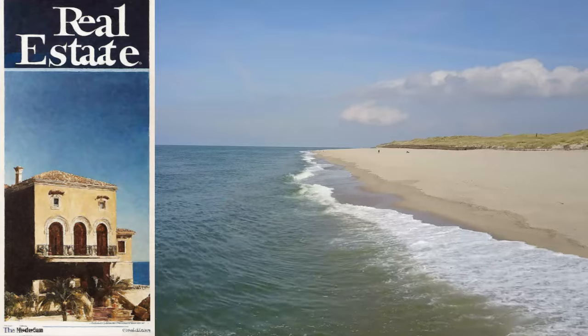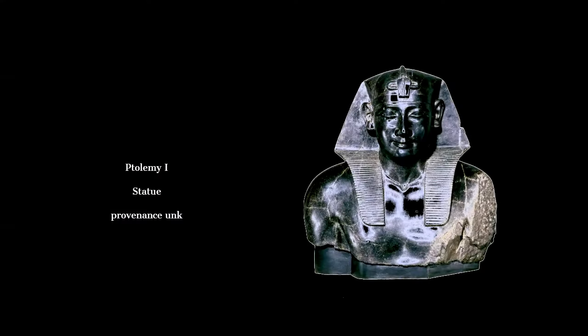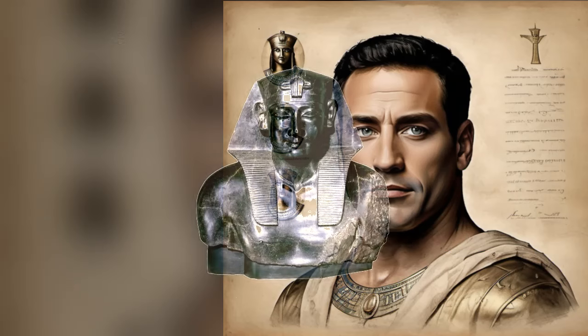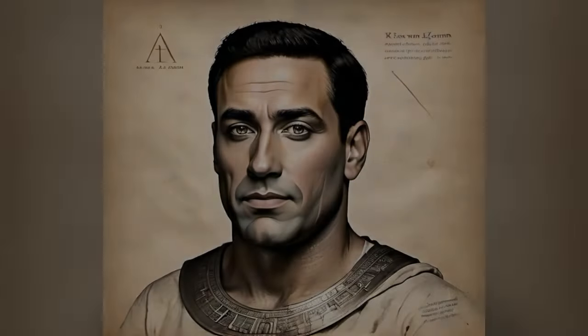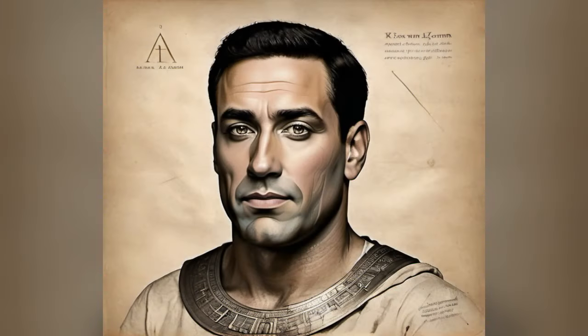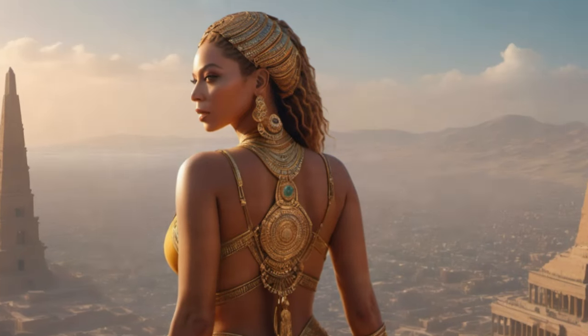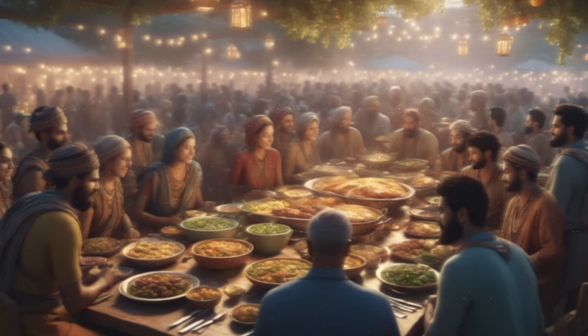When he died, the empire he had created was split up into different dynasties, parceled out. In the Egyptian area of his empire, we're looking at a dynasty called the Ptolemaic dynasty. Ptolemy Philadelphus, also known as Ptolemy II — bit of a mouthful — took over the family business after his dad, Ptolemy I, also known as Ptolemy Soter. Ptolemy II wasn't just good at inheriting; he also had a thing for making Alexandria the Beyoncé of ancient cities. This was the Hellenistic period, where everyone wanted a slice of the Greek pie — or should I say baklava?